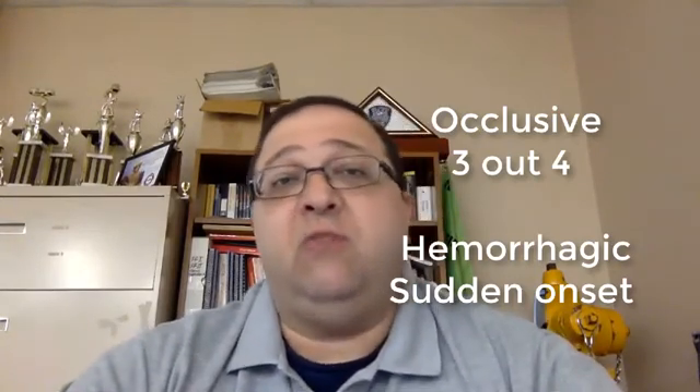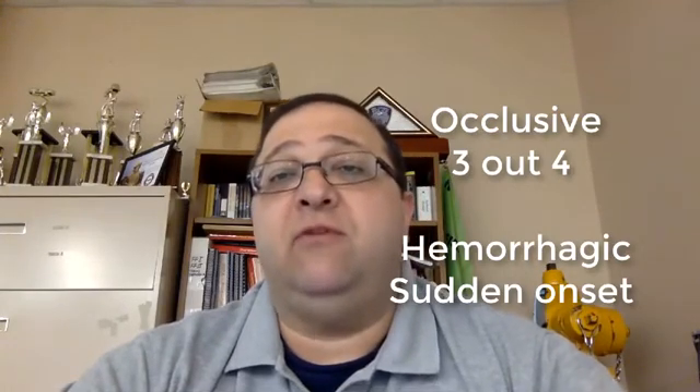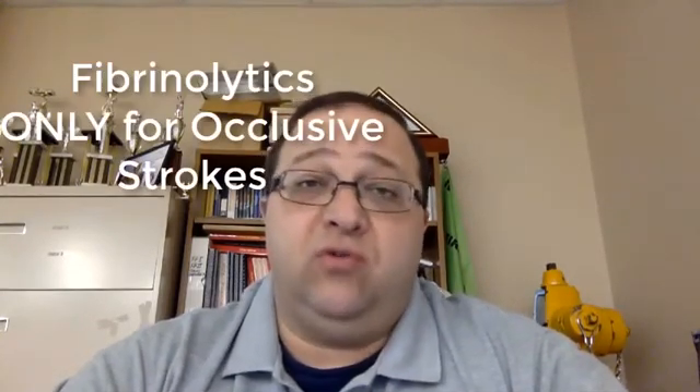The second type is your hemorrhagic, caused by bleeding inside the brain. The symptoms you're going to see for hemorrhagic strokes are going to be very abrupt and very severe. Treatment at the hospital is mostly going to be those clot busters, and that's usually only going to be for your occlusive strokes.